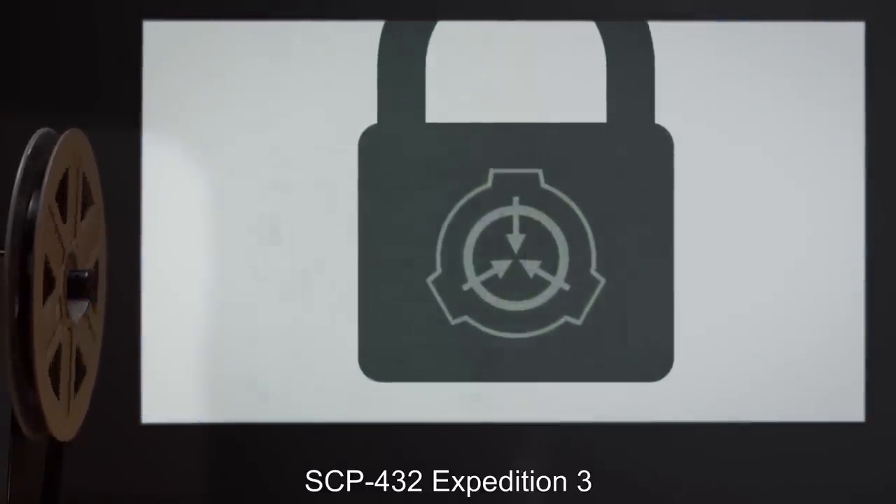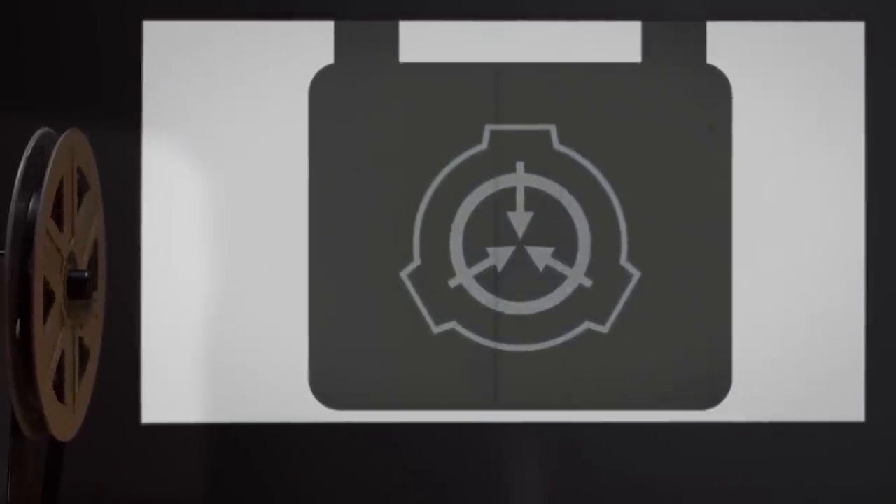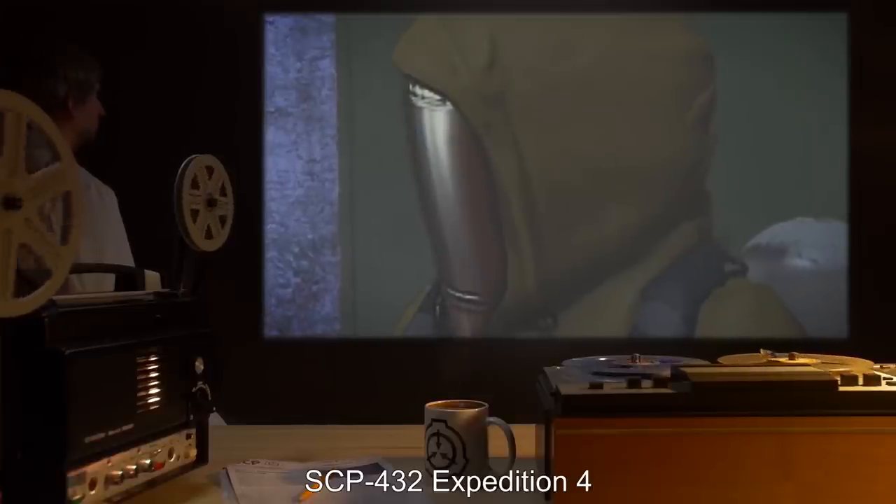SCP-432 Expedition 3 — file locked. SCP-432 Expedition 4.